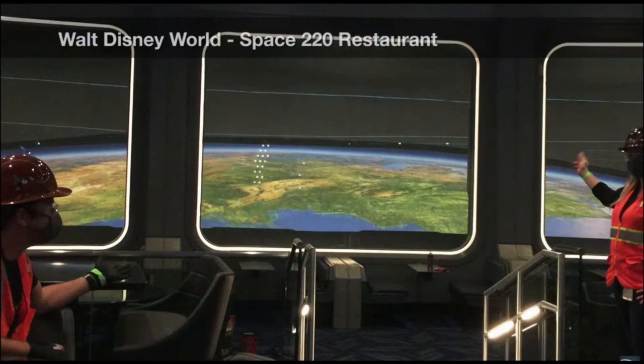Here at Disney World, this is Space 220 restaurant, which has been delayed numerous times even before COVID-19 — the pandemic obviously made it worse. As of last week the sign was unveiled, so hopefully some progress is coming soon. Look at this actual view of those magical internal windows that make it look like you are dining in a space station looking at Earth — it looks like a Google Earth image in space, which is awesome.